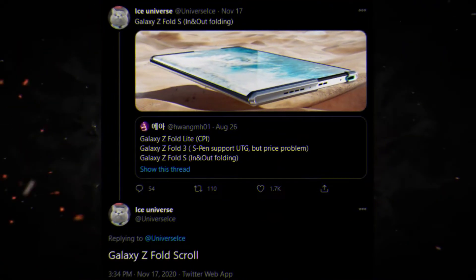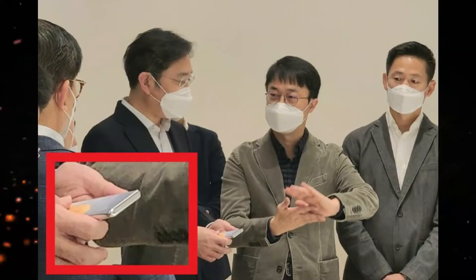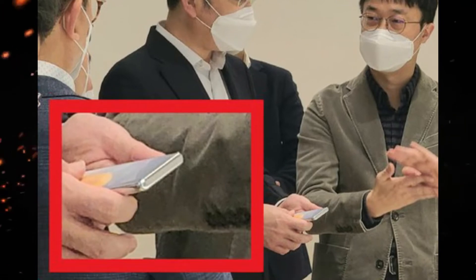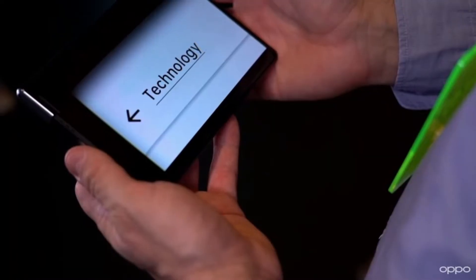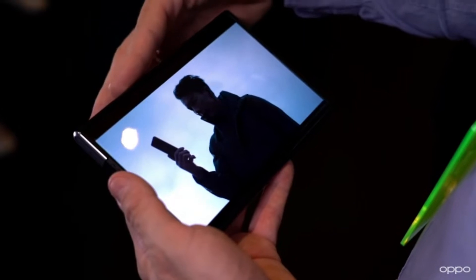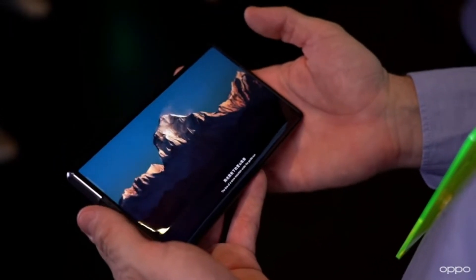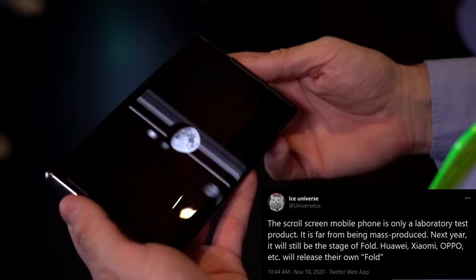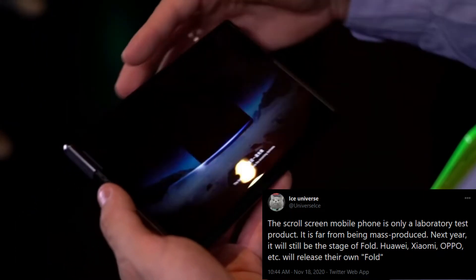The Galaxy Z Fold 3 will not be the only foldable smartphone. Samsung will also be launching two more foldables — the Galaxy Z Fold FE, which will come later in the year alongside the S21 FE, and there will also be a Galaxy Z Fold S or Z Fold Scroll. Samsung's CEO was seen holding an unknown Samsung smartphone, and now we know it is actually the rollable smartphone from Samsung. Although Ice Universe has clearly mentioned that rollable smartphones will not make their commercial debut next year, I hope Samsung might showcase it at an event like they did with the original Galaxy Fold.